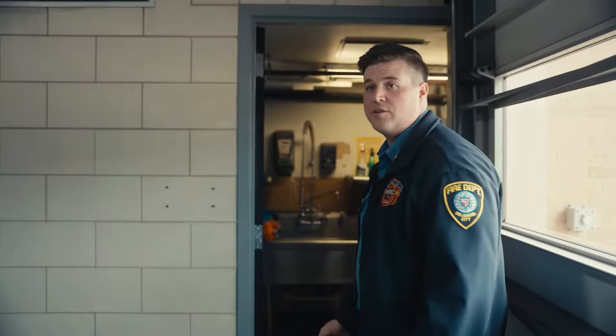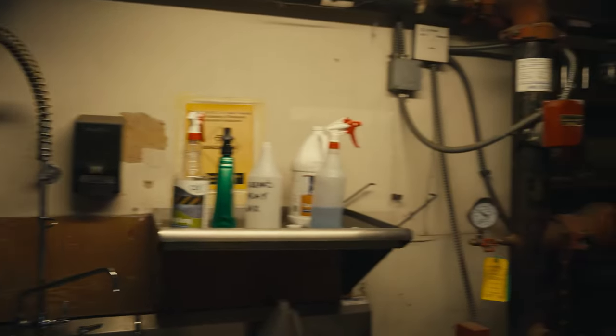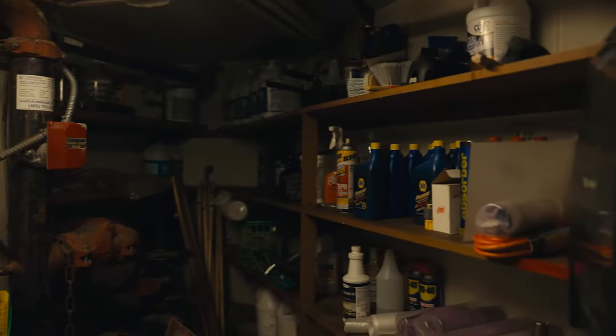We as firefighters like to take care of the stuff that the citizens have entrusted us with. Whenever the rigs are dirty — like they are today, we've had rainstorms the past four or five days so they're a little unkempt — we come in here to get everything we need to wash the rigs and keep them shiny and clean.